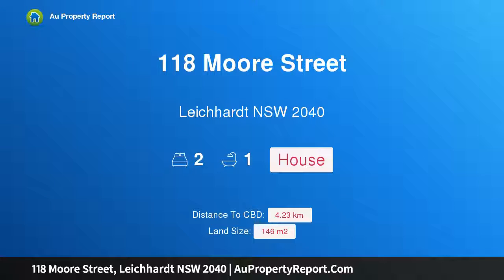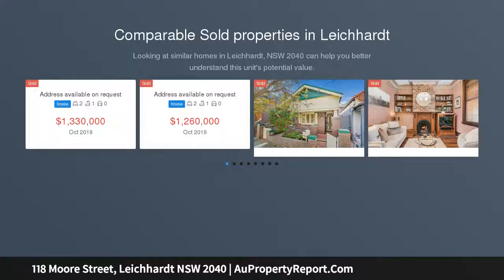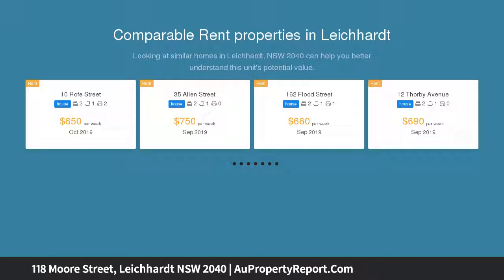I am glad to introduce 118 Moore Street, New South Wales 2040 — a classic terrace, one for renovators. Auction location on site. Neatly updated and maintained throughout, this classic terrace is ready to enjoy now, with scope for renovators with a backyard in a top location. It has plenty of potential.